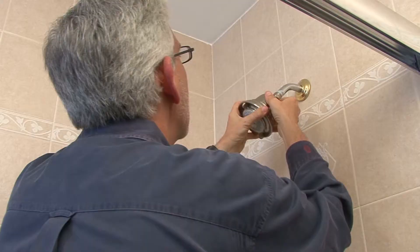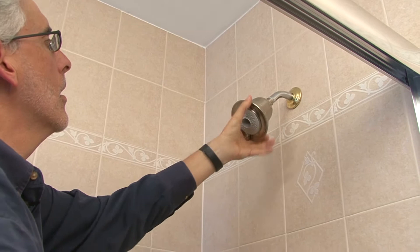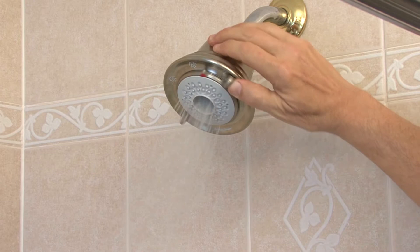And if your fixture was made before 1992, you should buy a new one. Don't worry about losing the shower quality you're used to. Consumer Reports did a series of showerhead tests and found low-flow models that are just as refreshing as inefficient ones.